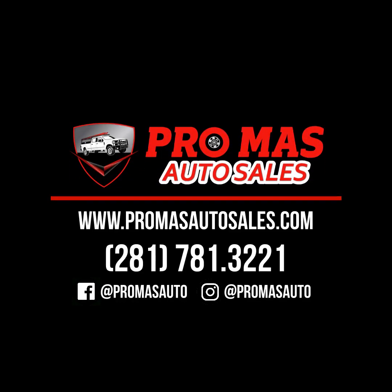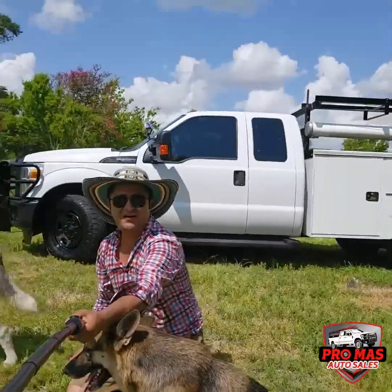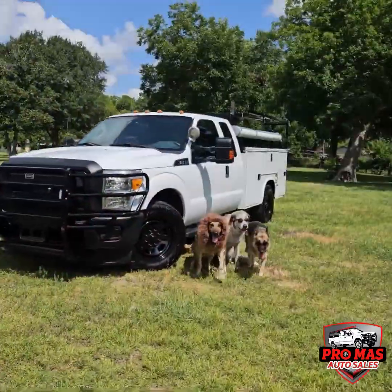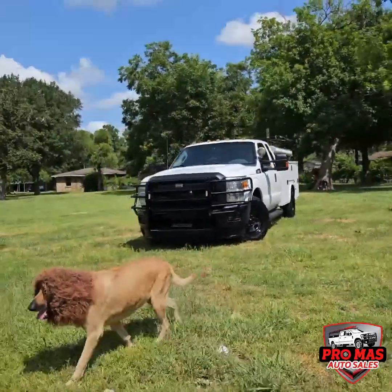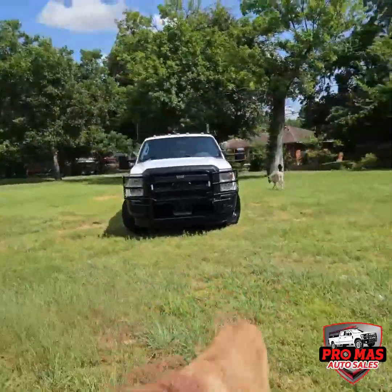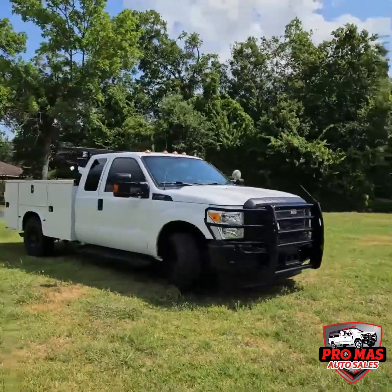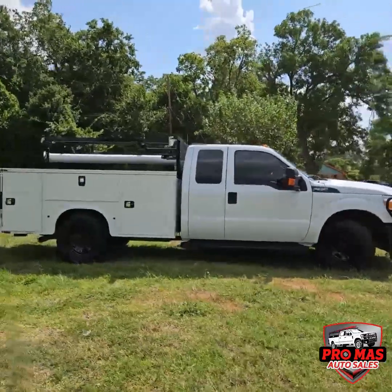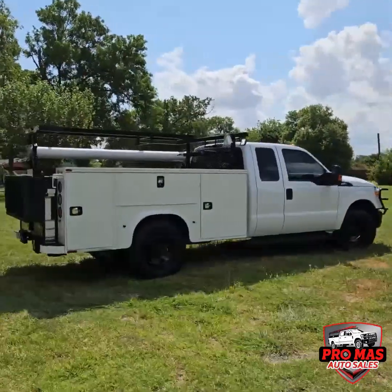Hello everybody, this is Elking from Promas Auto Sales. Today we got this gorgeous 2016 F-350 — it's a service truck. 2016 F-350 with a 6.2 gasoline, standard cab, service truck utility bed with only 70,000 miles. It's got a liftgate in the back and a tow hitch.